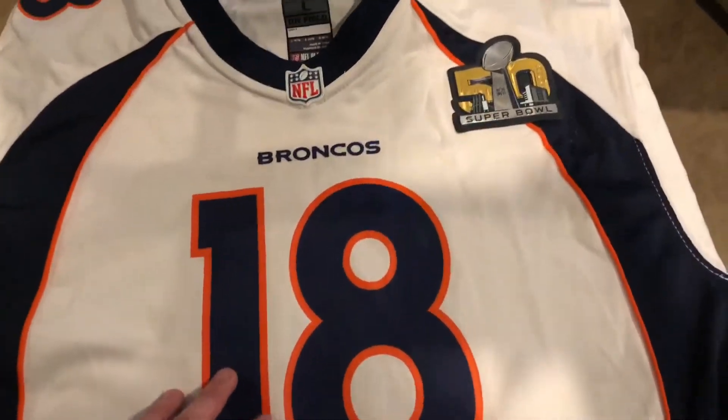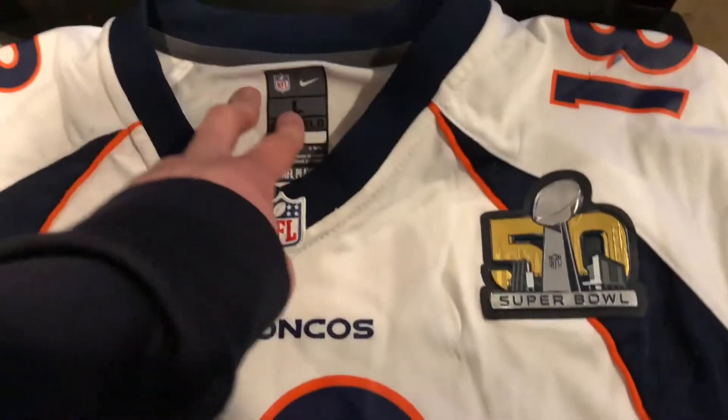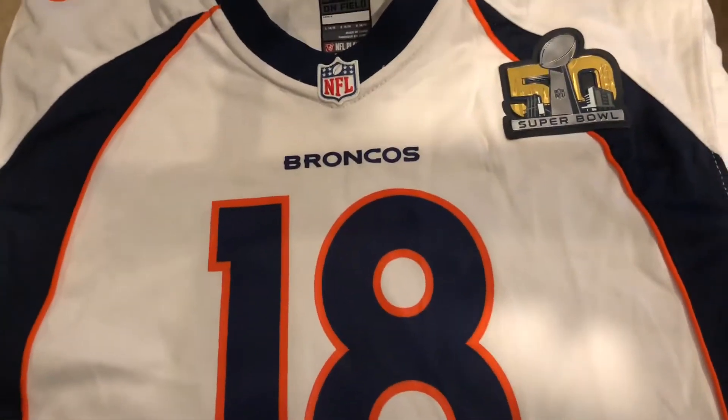So hey guys, this is my new school 50 jersey. It's a youth large, which two years ago I did wear youth large.